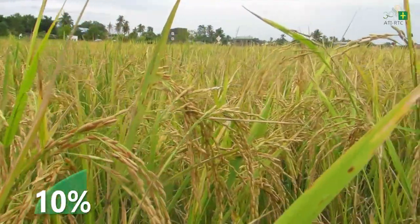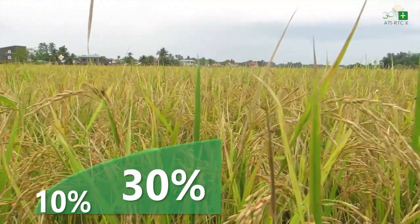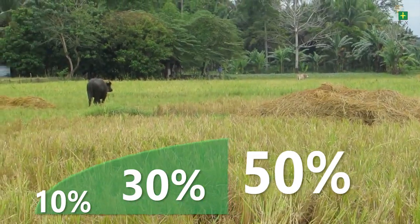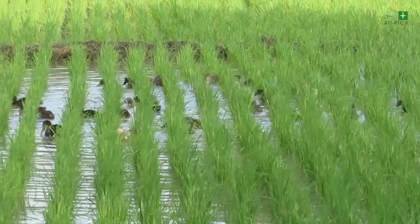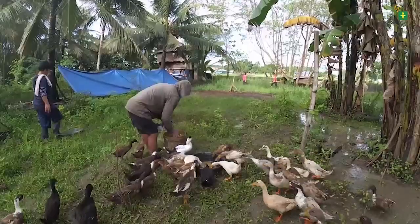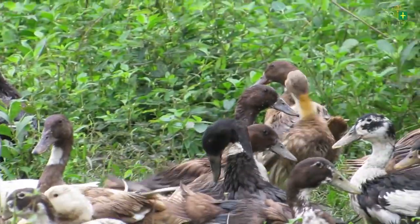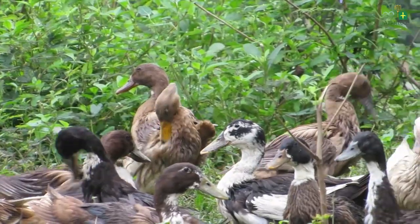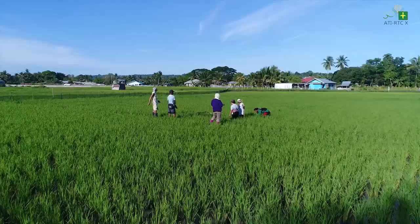Yield increases from 10 percent in year one up to 30 percent in year three onwards, with about 50 percent higher net return. By adopting the Integrated Rice-Duck Farming System, you are not only increasing your family's potential income but also helping the environment, free from the application of agrochemical inputs in rice production that may affect human health, particularly the farmers and the consumers.